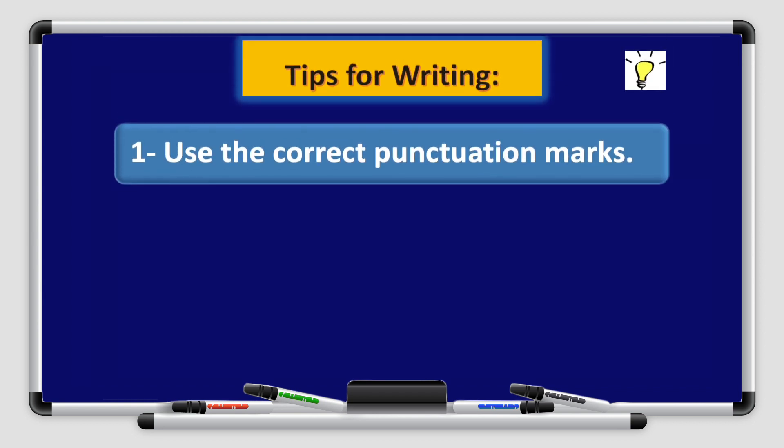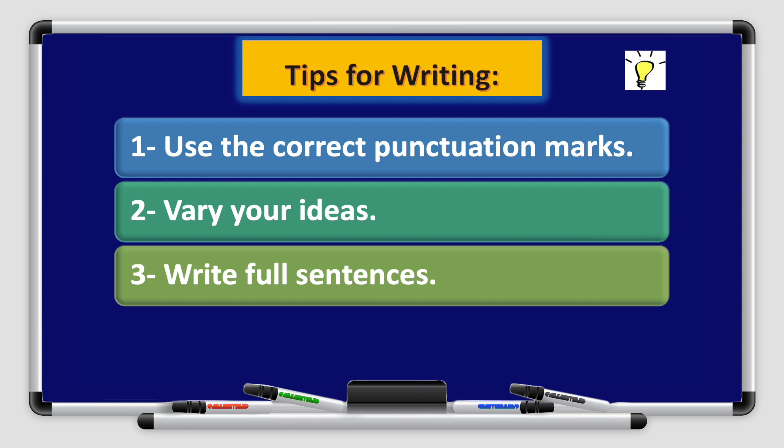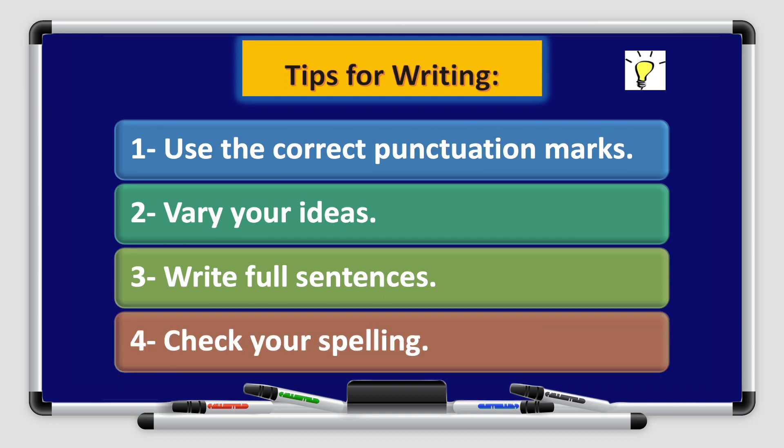Tips for writing: use the correct punctuation marks, vary your ideas, write full sentences, and check your spelling.